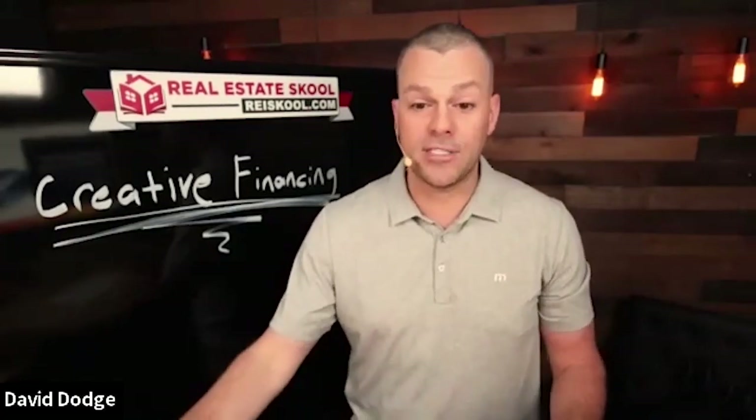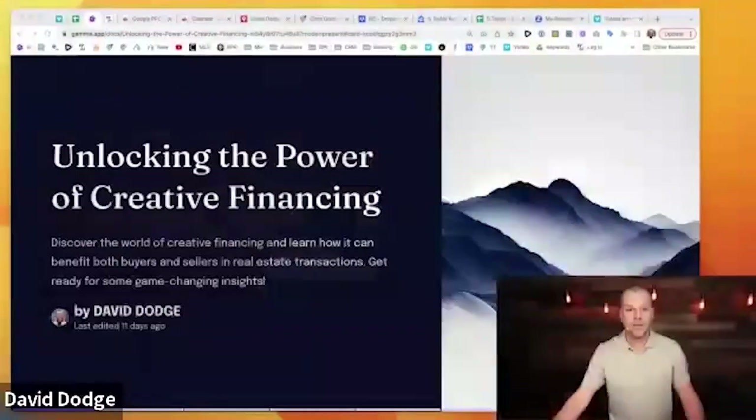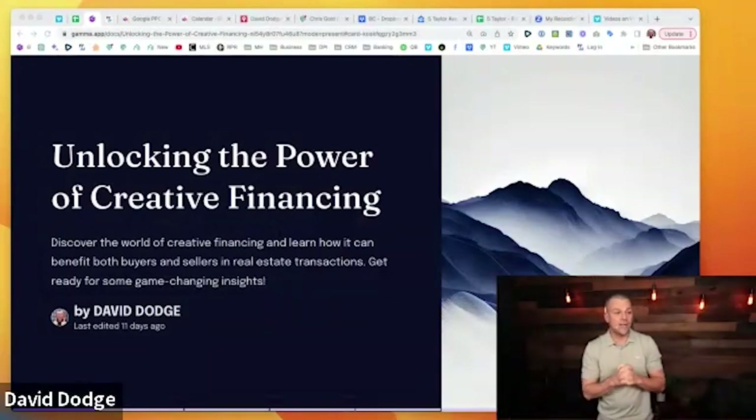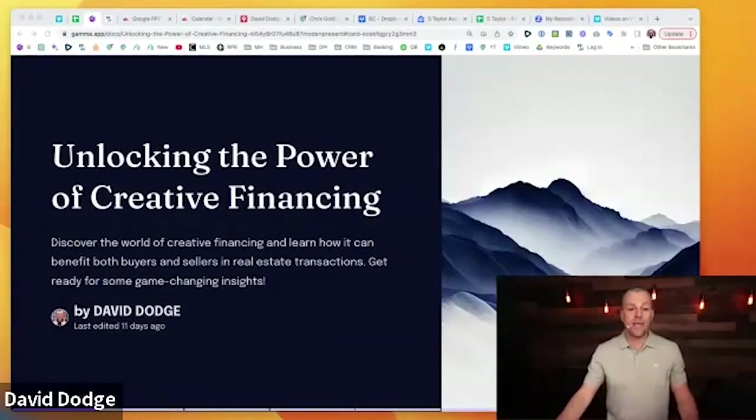I have a short presentation for you today. Let's jump in — unlocking the power of creative financing. Discover the world of creative finance and learn how it can benefit both buyers and sellers in real estate transactions. This is such a great tool to help you buy more properties so you can make more money in real estate investing.